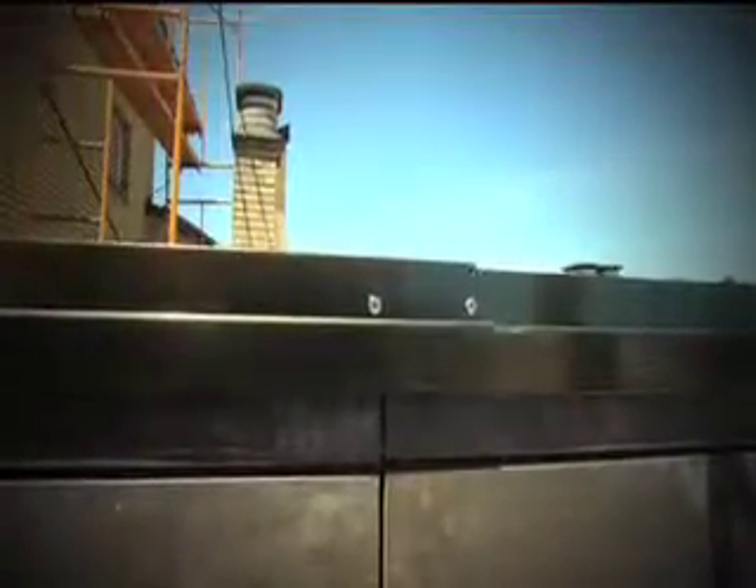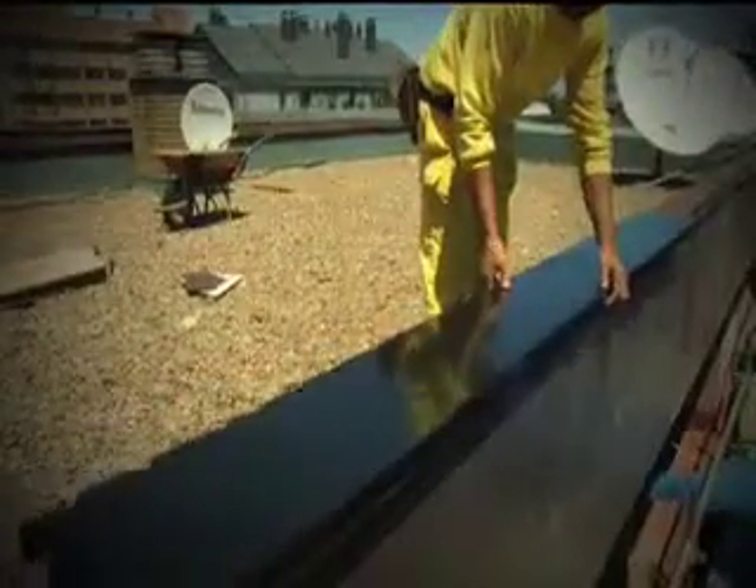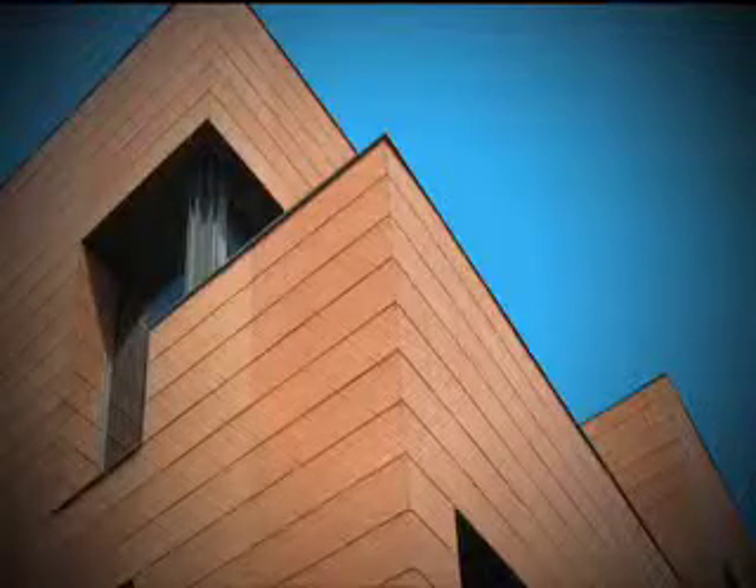At the top of the building, we install a corrugated galvanized sheet which, apart from its aesthetic advantage, prevents leakage. The finish of the corners can be open, angled or beveled.